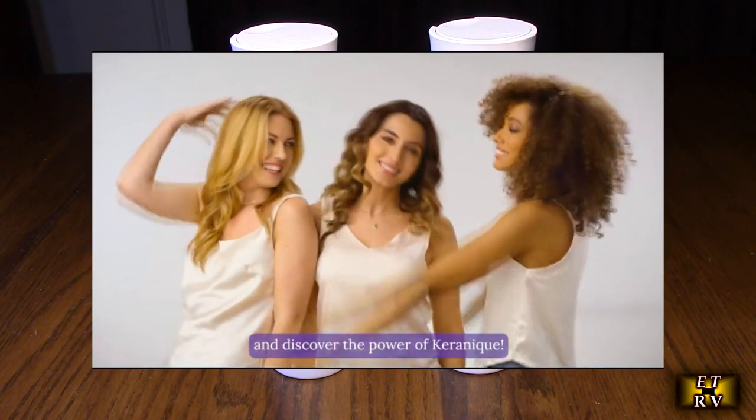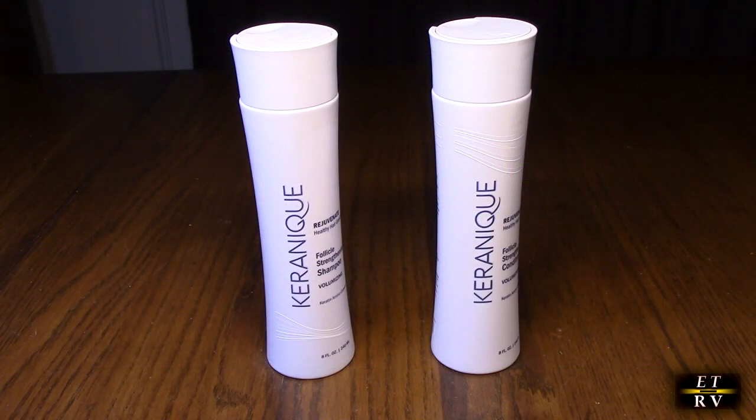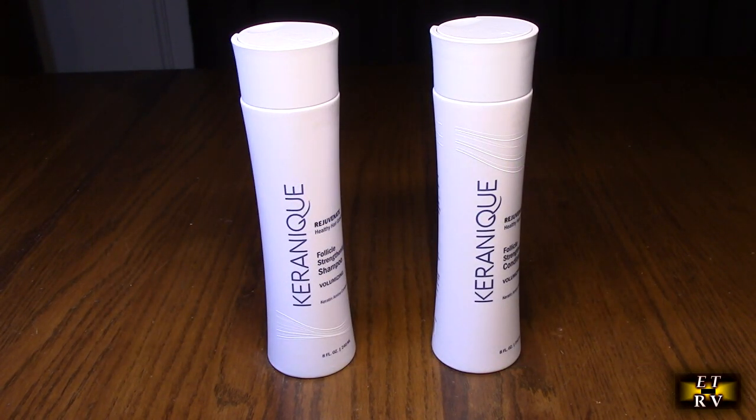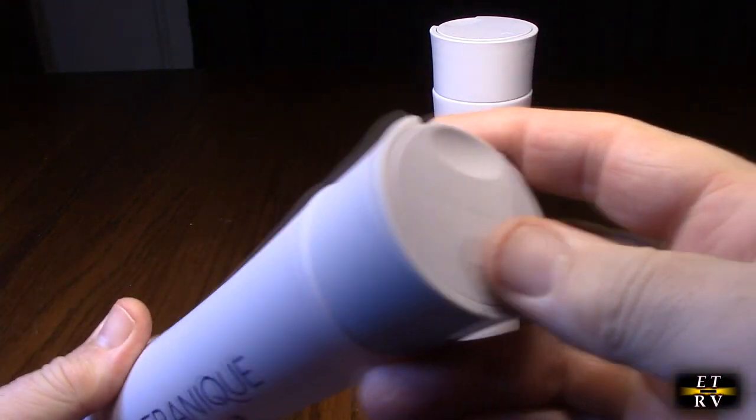So I'm going to give this a try — my wife's going to give it a try too, and we're going to see what we think about it. We both tried it and we both really like it. I wish you could smell this; it has an amazing smell.